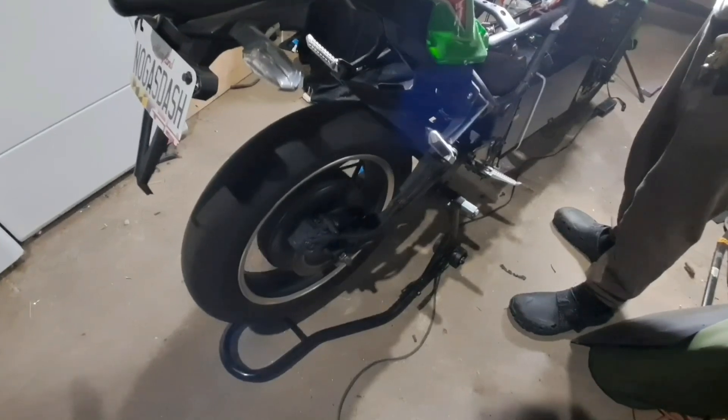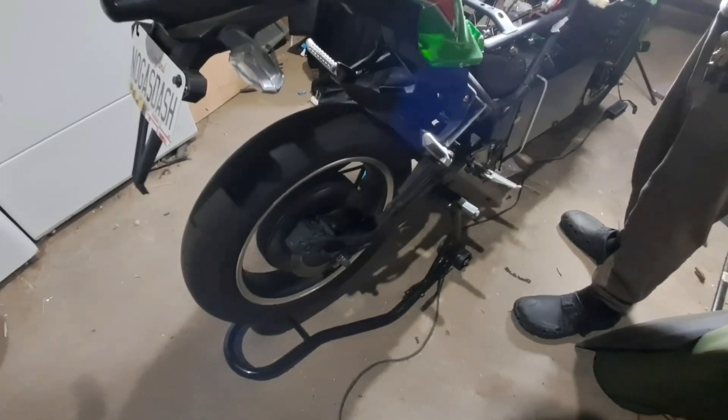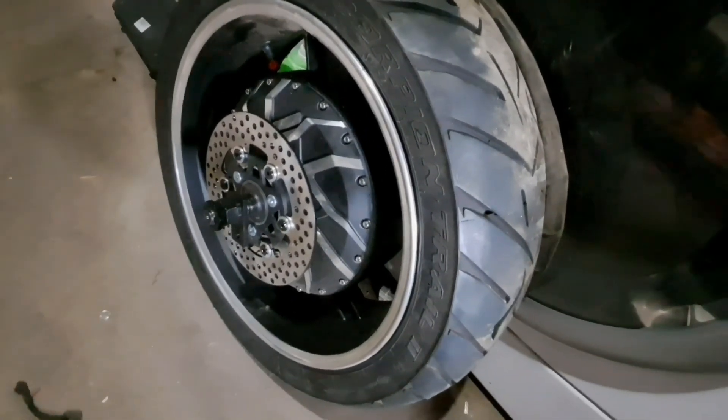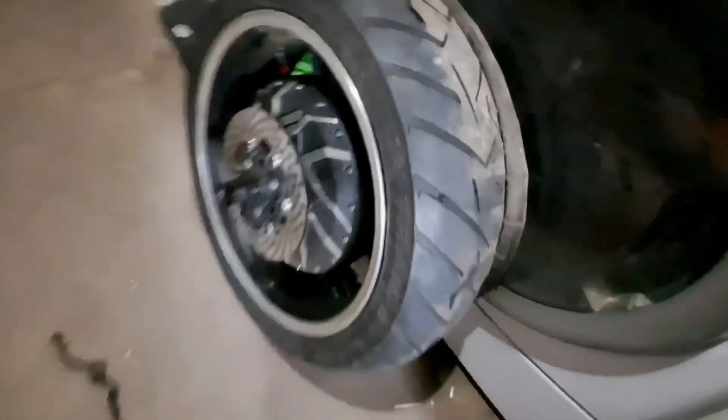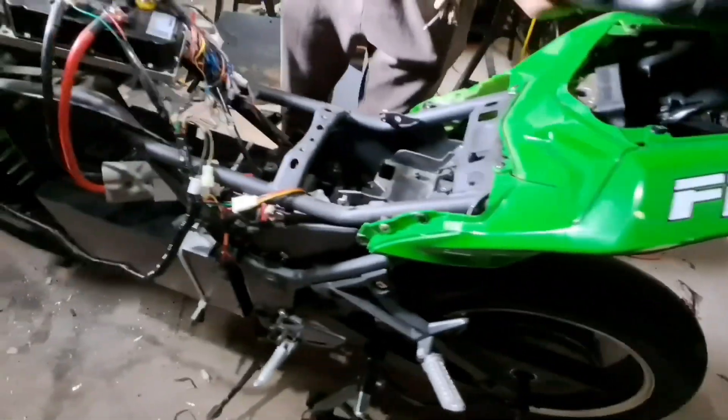Good, all right. And that's while it's dialed way, way back. And that is the stock motor, because the 12,000-watt motor is right there. We gotta — he gotta open up his dropout to fit that up in there. But that's on the stock motor.